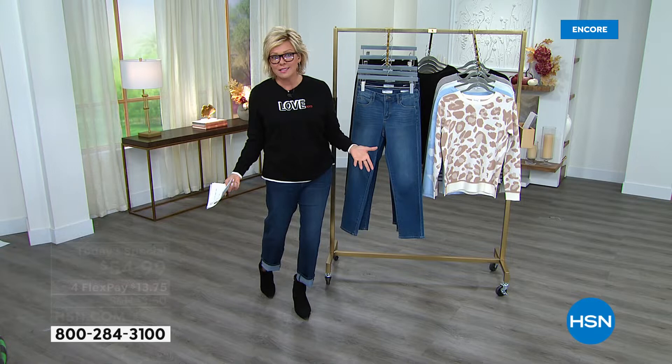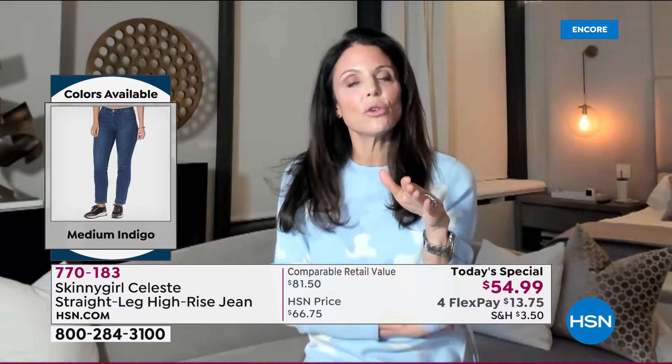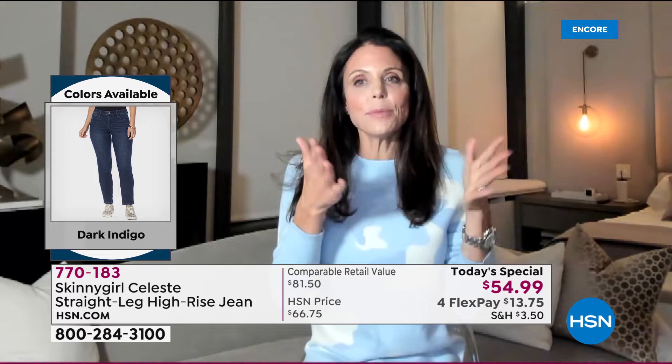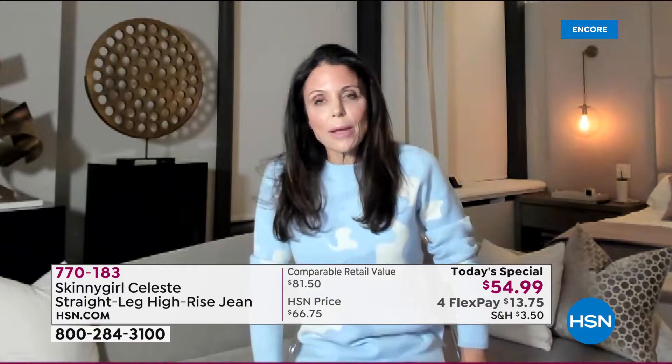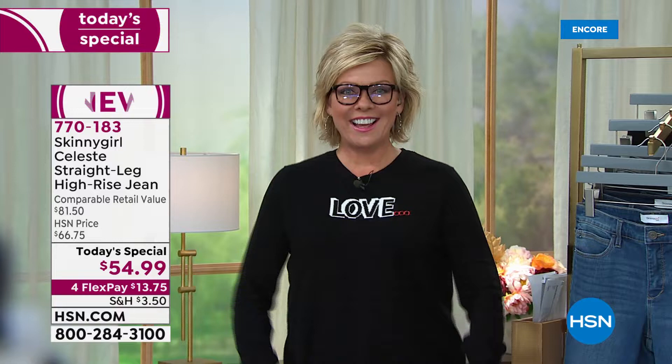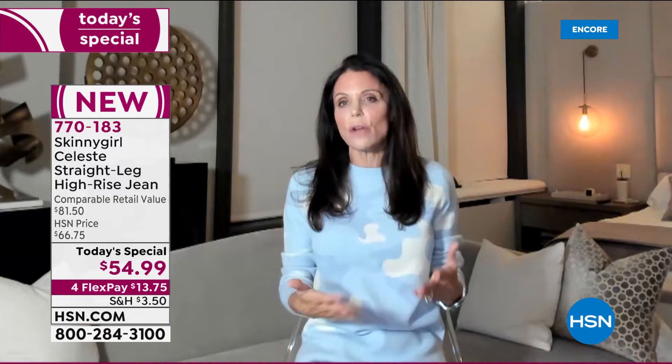Our bodies have changed a little bit since COVID started — some of us have put on a few pounds — and this is a great time to start fresh with a new premium jean. You look more fit than you ever have; you look so youthful and fit. The whole outfit you're wearing looks very current, very hip. You look fit and healthy, and it looked like you lost weight — though that's not important, it's just about how your body looks.